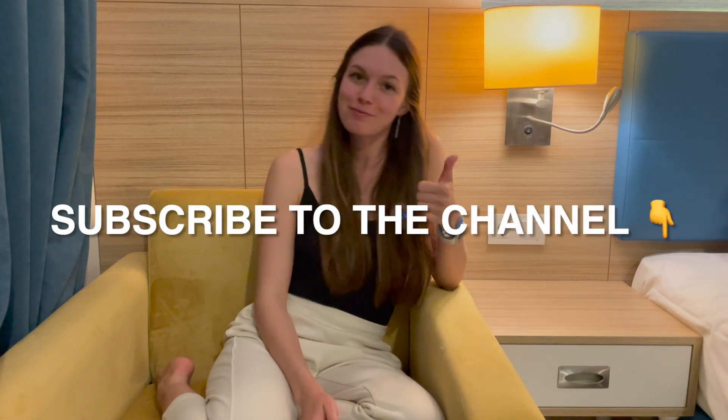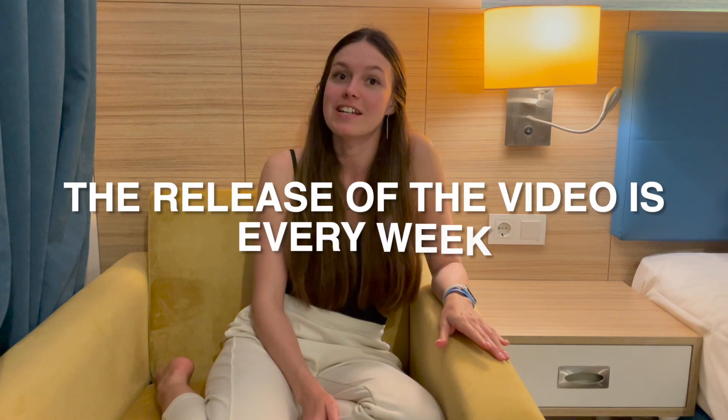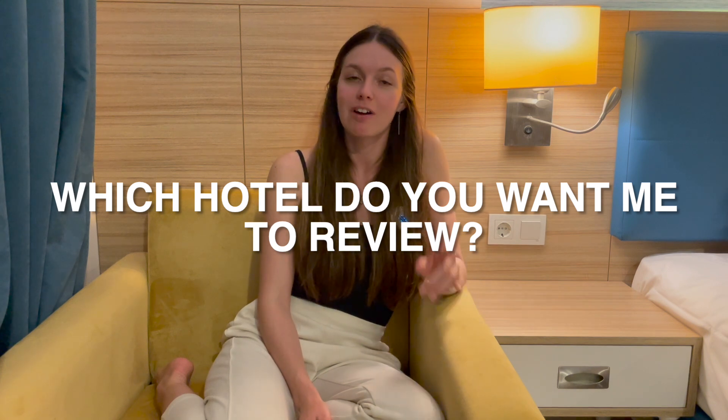Subscribe to the channel and put likes, because new videos are released every week. Which hotel do you want me to review? Write in the comments. Have a great day, friends!